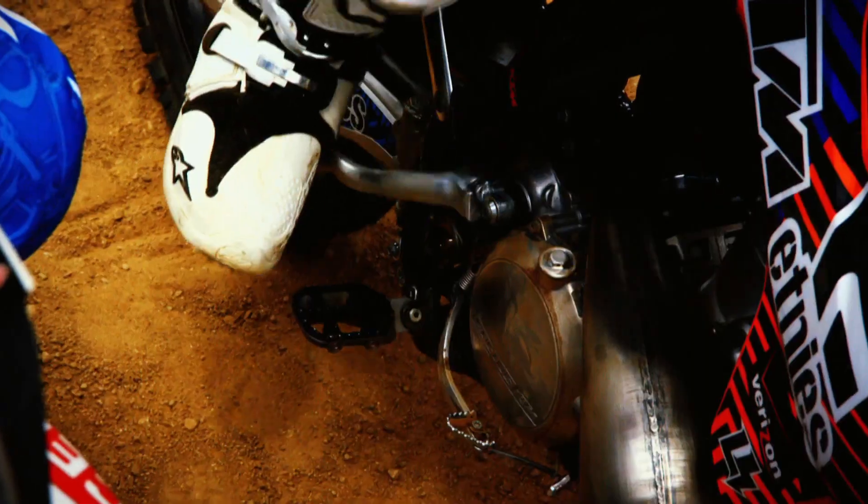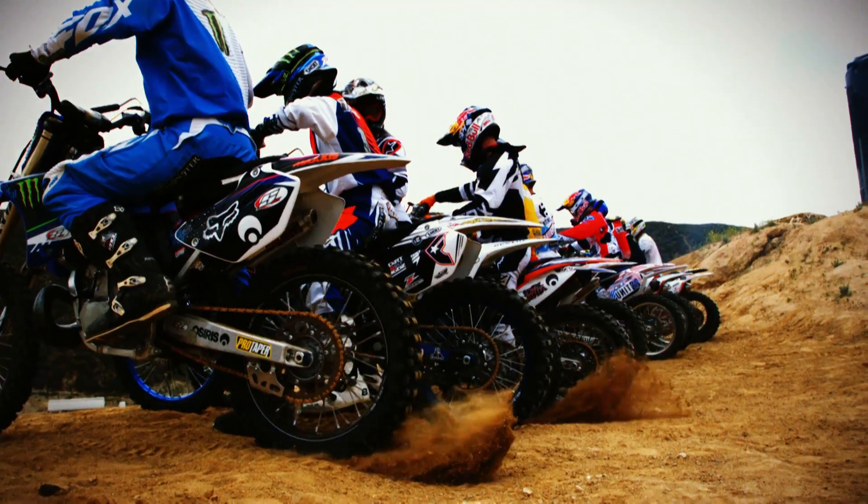The Red Bull X-Fighters World Tour rules and regulations are really quite simple. The 12 best riders in the world come together to do battle.